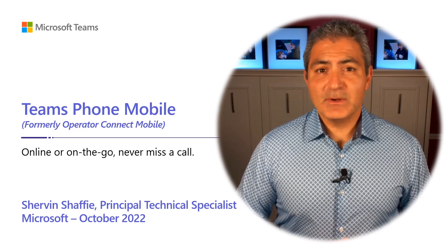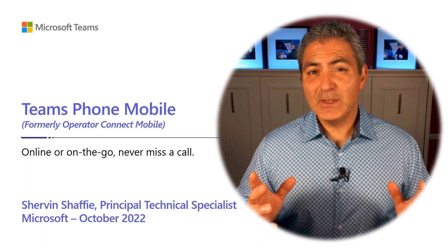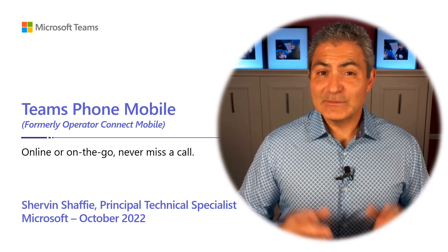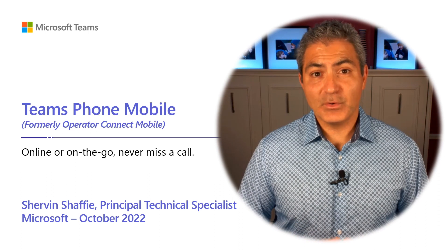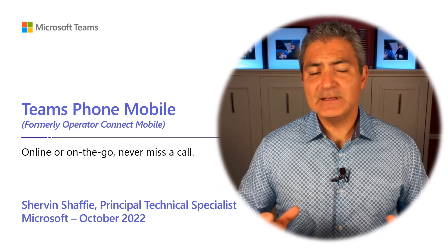Today we're going to be talking about Teams Phone Mobile. Now you might think you know what this is, but you're probably not right. It's not the Teams application that lives on your mobile device, your iPhone or your Android. It's not that at all.